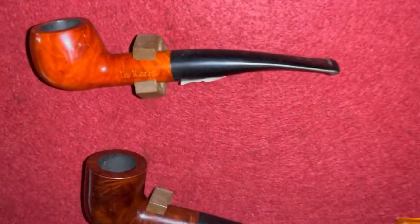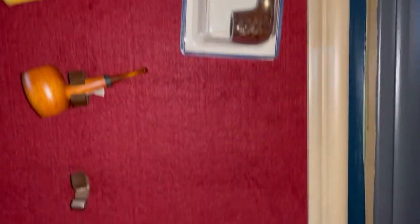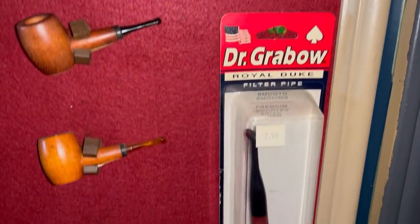And of course they'll have some little hardwood ones, a few corn cobs, and a couple of Dr. Grabow's. Thanks for sticking around and watching the video. Hope everybody has a blessed week and hype on!